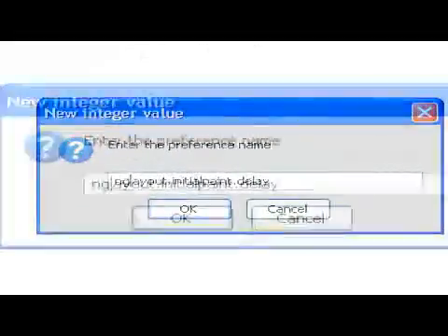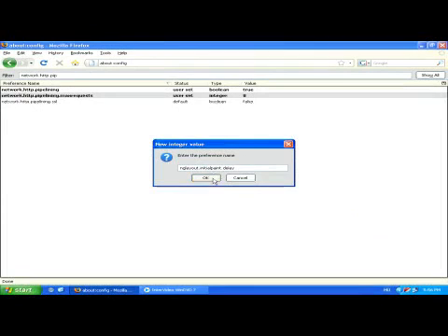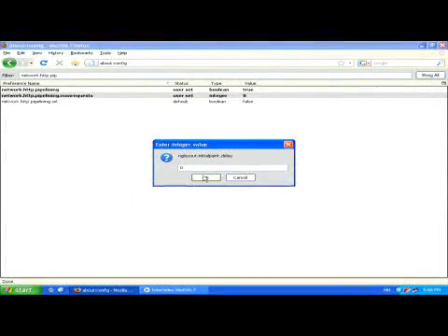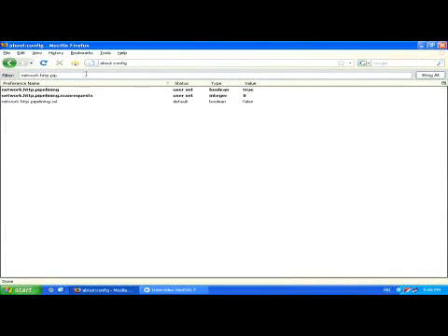Changing this setting will prevent your Firefox browser from having to wait before it acts on any received information. Finally, use a high speed internet connection if you would like to really notice the difference in how fast your Firefox browser has become.